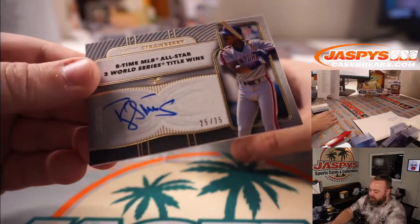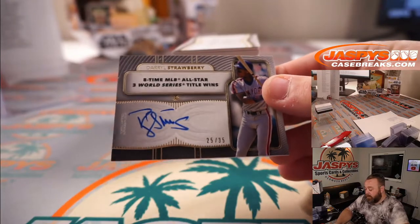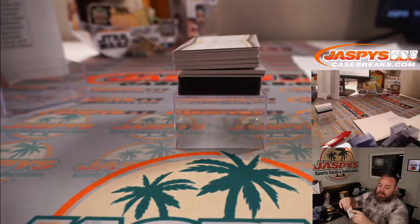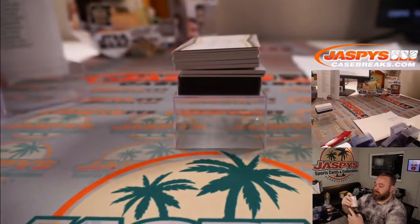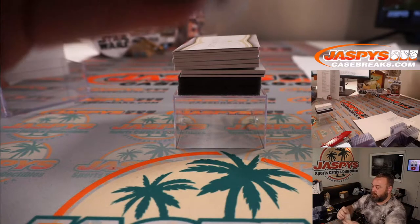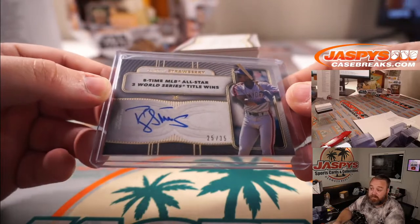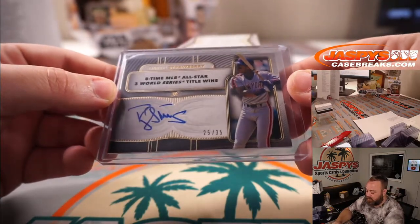Starting off with Darryl Strawberry — eight-time All-Star, three-time World Series — later Ramon, 25 out of 35 for the New York Mets, and James Bronk. He's a minister now — Strawberry Ministries, if anybody wants to go check him out.